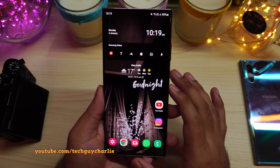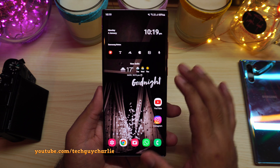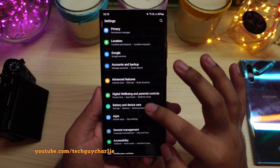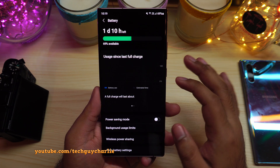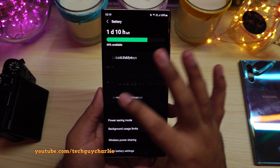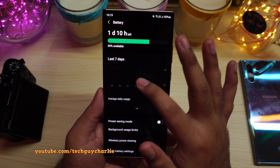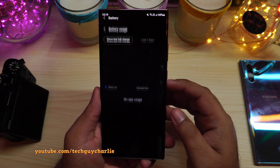What happens is the phone will not show you any battery stats. If we go to Settings and then Battery and Device Care, and tap on Battery, you will notice that the phone does not show you anything — it does not show usage since last full charge, and it also does not show the last seven days of use.